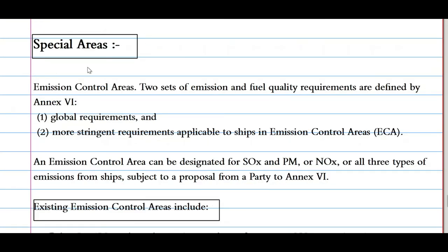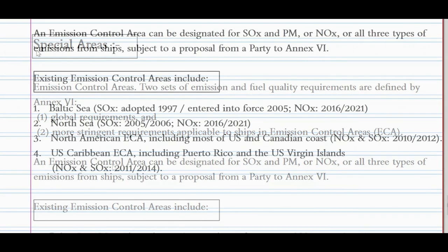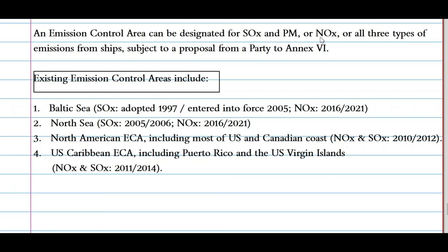Now let's look at the special areas of Annex 6, also known as Emission Control Areas (ECAs). Two sets of emission control and fuel quality requirements are defined by Annex 6: global requirements and more stringent requirements applicable to ships in ECAs. An ECA can be designated for SOx and particulate matter, or NOx, or all three types of emissions, subject to a proposal from a party to Annex 6. Existing ECAs include: the Baltic Sea for SOx (adopted 1997, entered into force 2005; for NOx adopted 2016, entered into force 2021), the North Sea, the North American ECA including most of the US and Canadian coast, and the US Caribbean ECA including Puerto Rico and the US Virgin Islands.